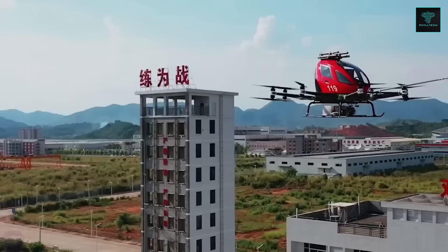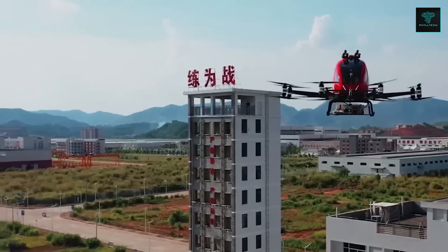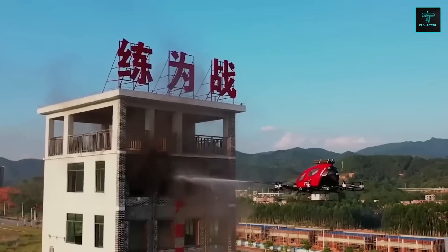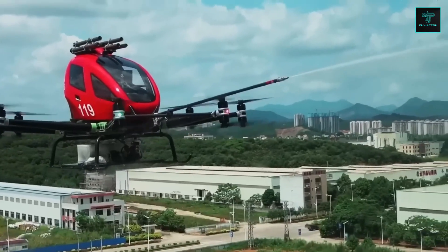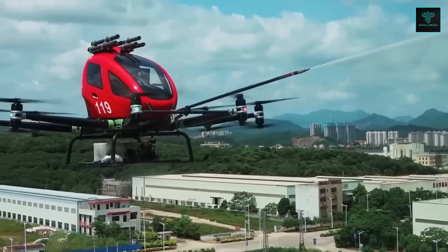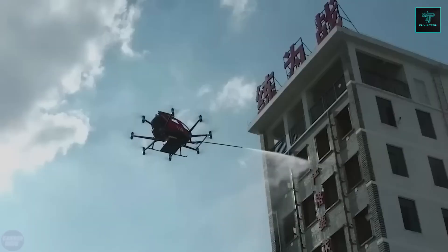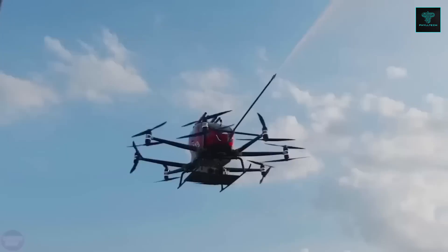Each bomb, reinforced with sharp hardened tips, can penetrate windows to deliver fire-suppressing agents directly to the source. The drone's laser-guided targeting system and onboard camera aid in precise control, while semi-autonomous capabilities allow it to navigate from the fire station to the fire site independently. However, an operator manages the extinguishing process remotely.